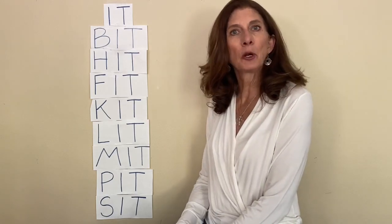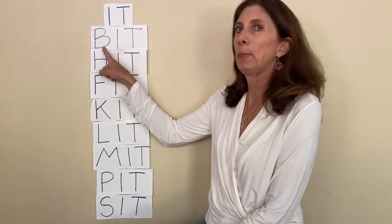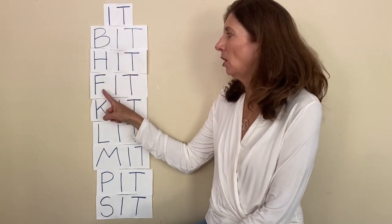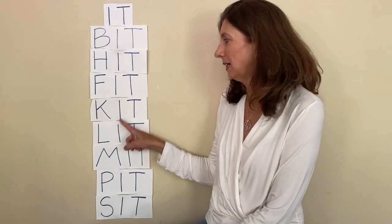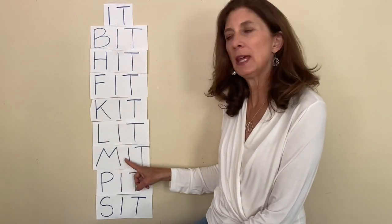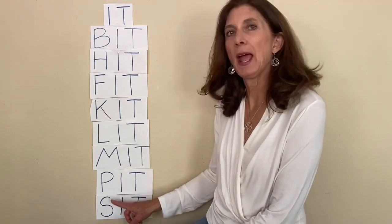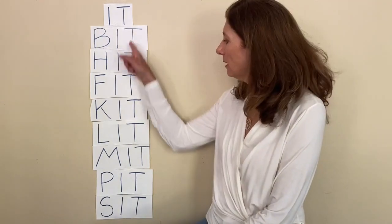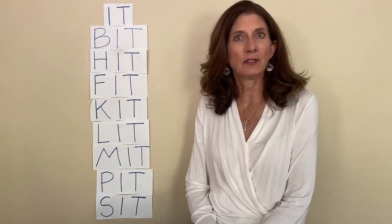Now let's read them a little bit more quickly. It, bit, hit, fit, kit, lit, mitt, pit, and sit. Good job! That's a lot of I-T words, a lot of I-T sounds in those lists.